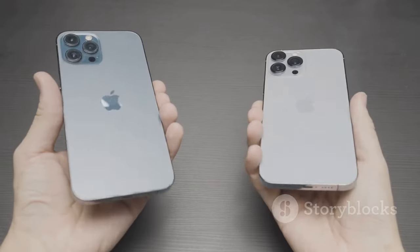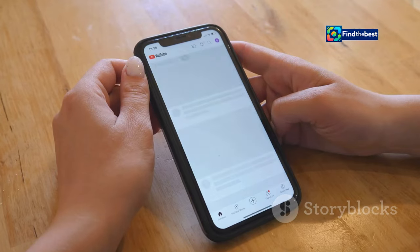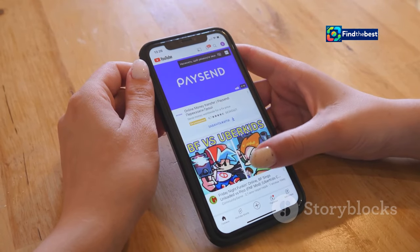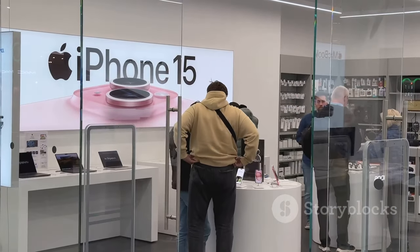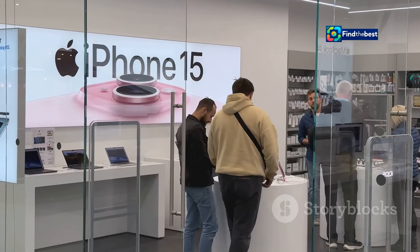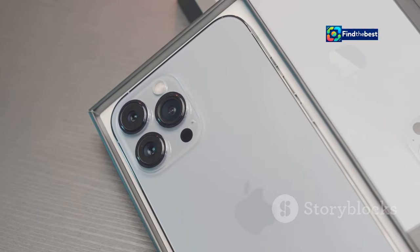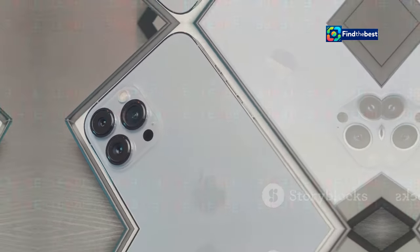If you're rocking an older iPhone, iOS 18 might just breathe new life into your device. You might notice improvements in speed, battery life, and overall functionality. It's a testament to Apple's dedication to providing a top-notch user experience, no matter your iPhone model. Get ready to explore all that iOS 18 has to offer.